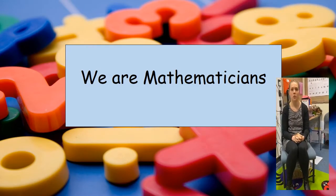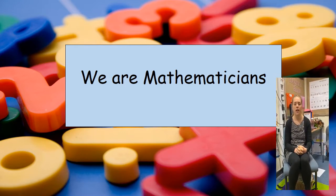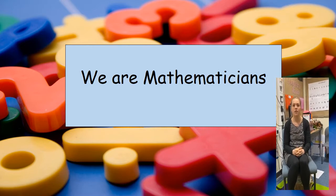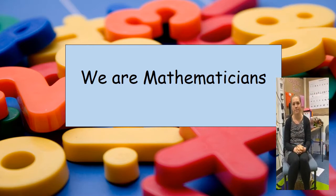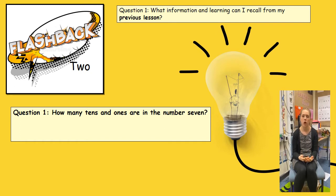In reception we do maths every day. We have five number groups and we follow the Mastery in Maths and White Rose Maths programmes. This is an example of a flashback question — I ask these questions because we want to build on prior learning.